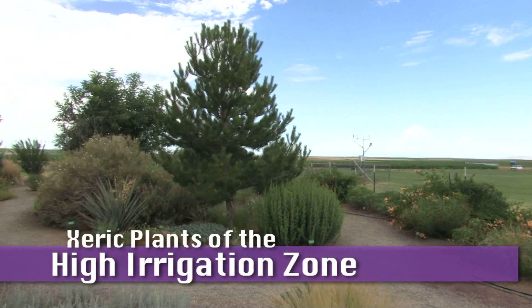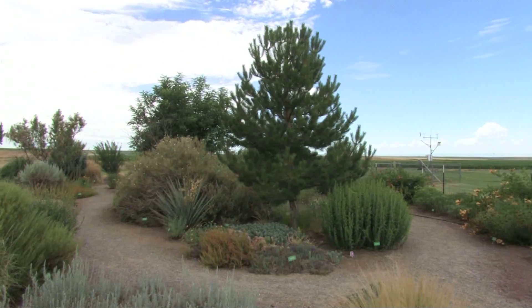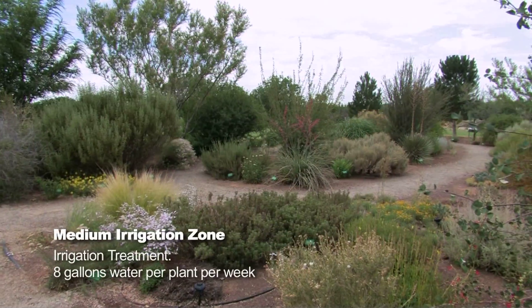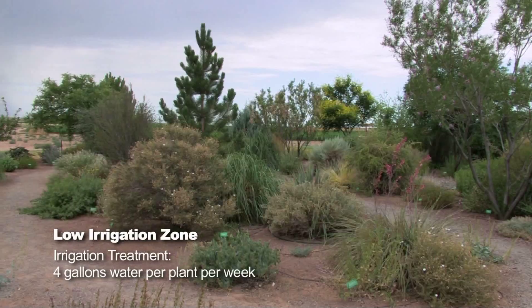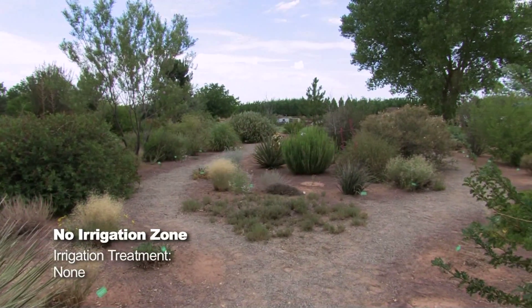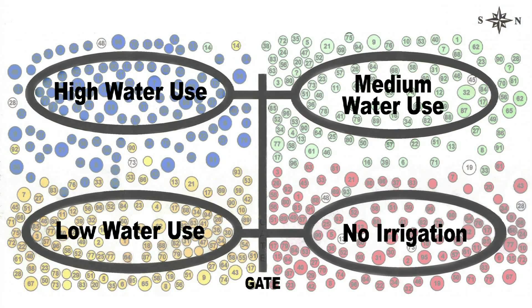This is the Xeriscape demonstration garden at Farmington, the Farmington Ag Science Center with New Mexico State University. The garden is somewhat unique from other Xeriscape gardens in that it's split into four different sections and each section is irrigated differently.